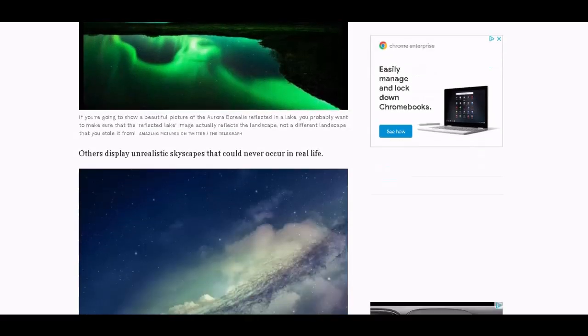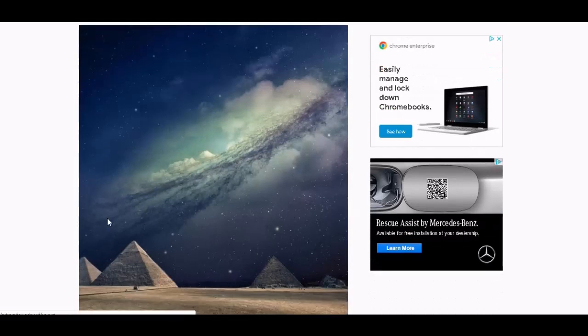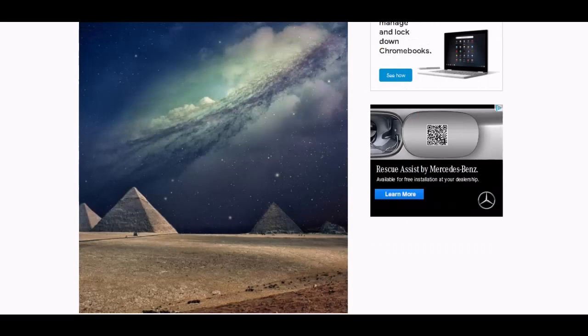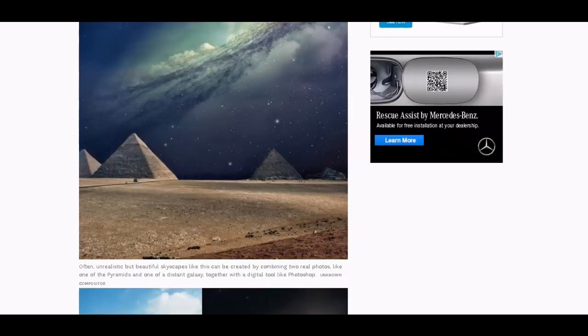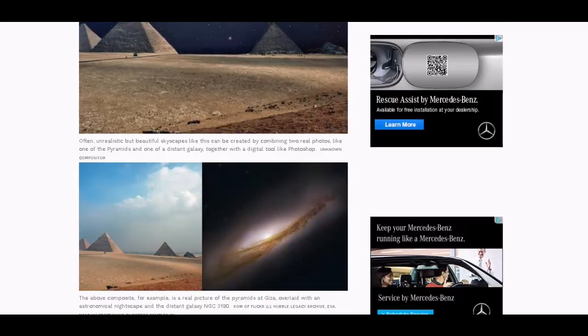That's how easily we're fooled by pictures. You just crop out these pyramids and say, 'Oh, look, that's a real photo of space.' Then you put the pyramids in and you're like, 'Oh yeah, that's fake.' How do you know? You don't. I don't. This just goes on and on.